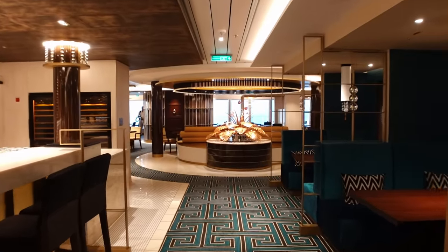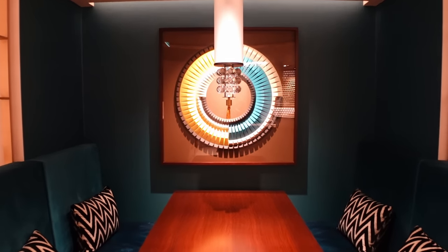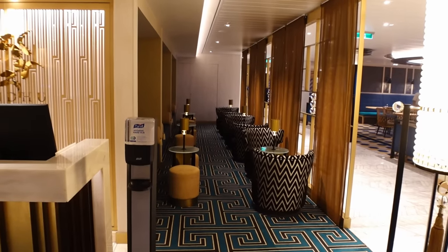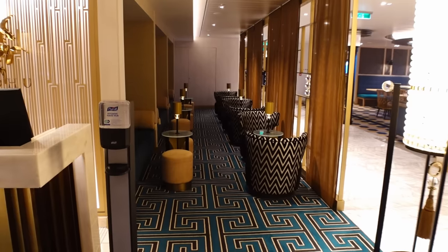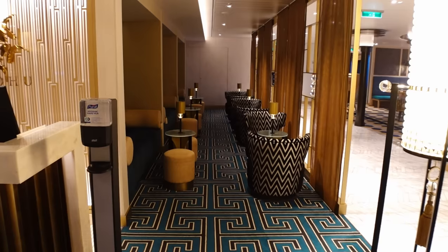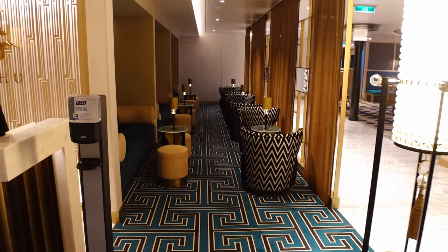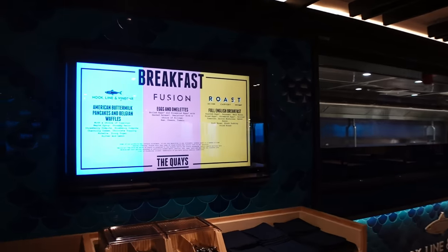Just after the gelateria you've got Sindhu — another speciality restaurant with a kind of Indian, curried vibe. It's a good option if you want something more refined than the curries on the buffet. They've also got a little waiting area with seats from the bar, which could serve as a quiet seating area. Then next up is The Keys — because it's so early they're serving breakfast, but this is a grab-and-go style venue.